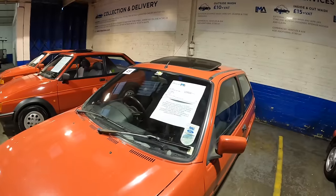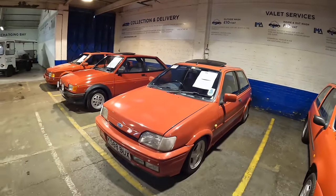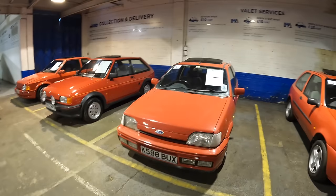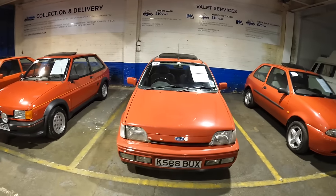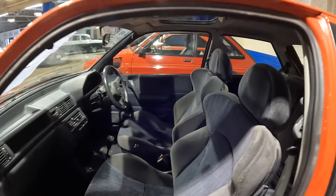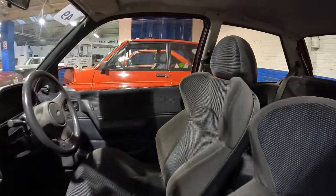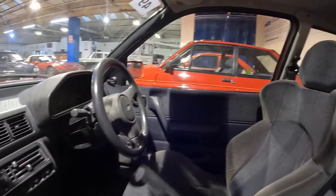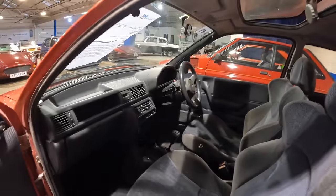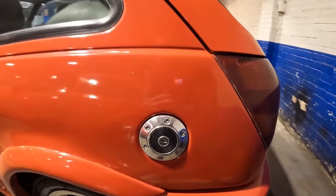Next up we're looking at this 1992 Mark 3 Fiesta XR2i — there's a Mark II Fiesta next to it, so we'll look at this one first as it's a little worse for wear. Looking inside the XR2i, the first thing that strikes me are the wingback seats, which are really cool. The mileage is showing 12,000 miles but is believed to be 112,000. The classic chrome petrol cap has drawn me over to the rear quarter.